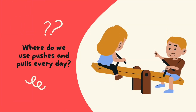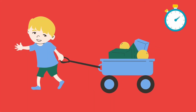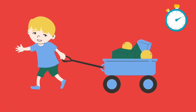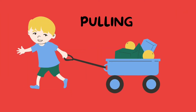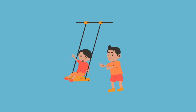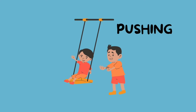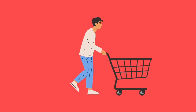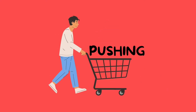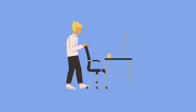Exercise time! Do we use pushes and pulls every day? What is this boy doing? He is pulling the cart. What is this man doing? He is pushing the child. What is he doing? Pushing.